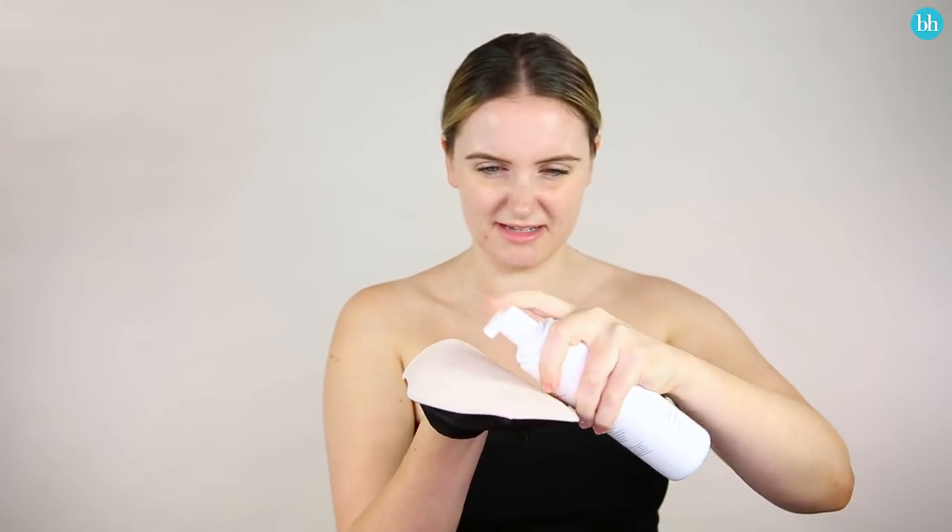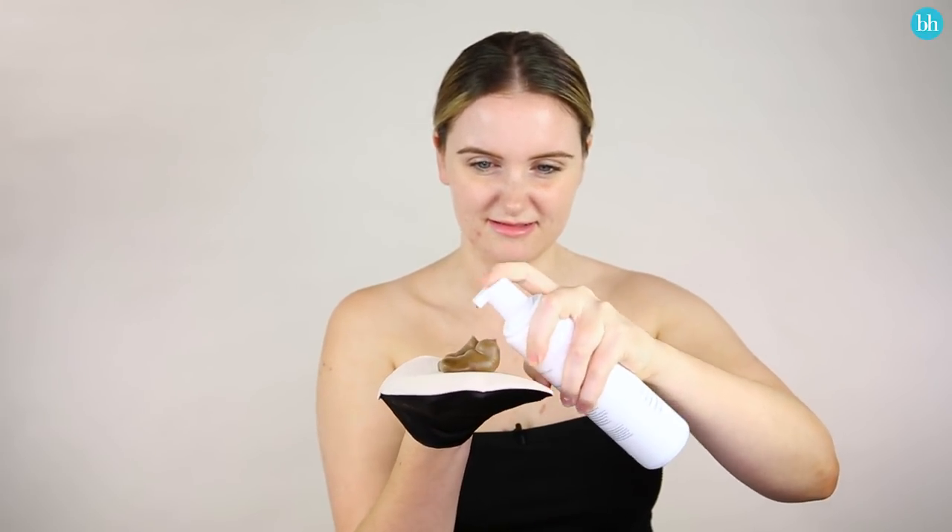It feels similar to some of those foamy, spongy tanning mitts I've used before, but it feels a little bit more velvety. I'm going to give the mousse a little bit of a shake — let's just give it a little pump. That should be enough. So I'm just going to start with my arm first just to see how it blends.